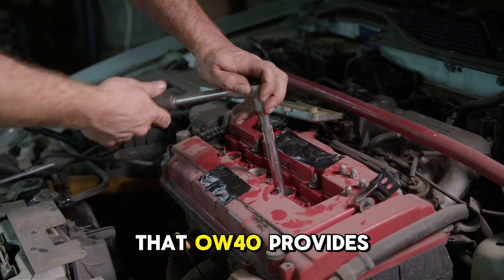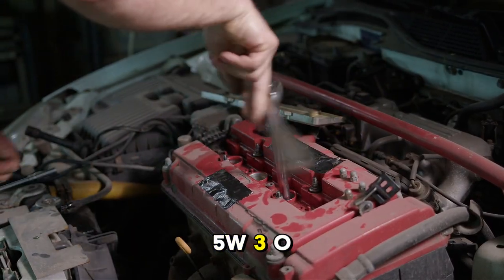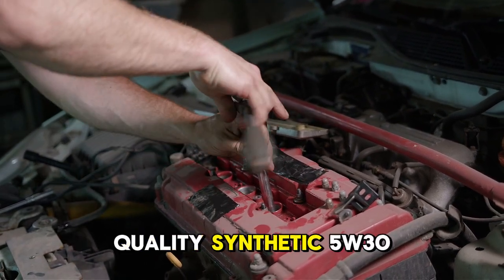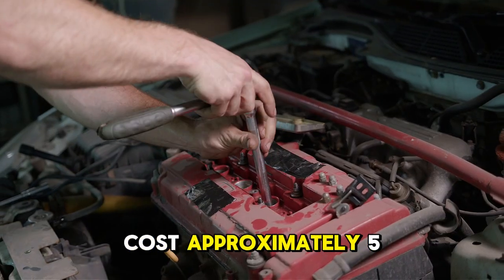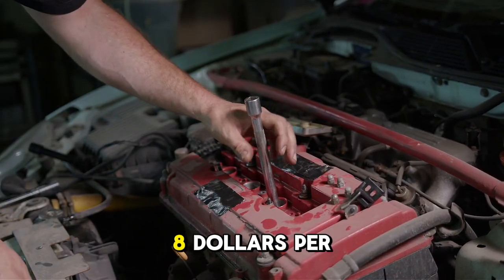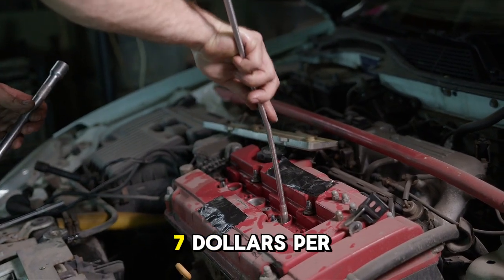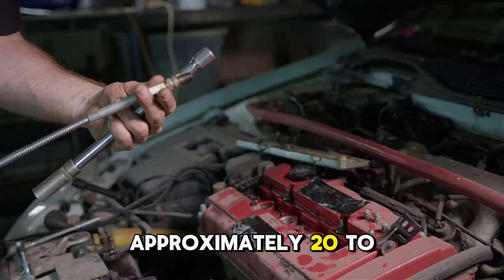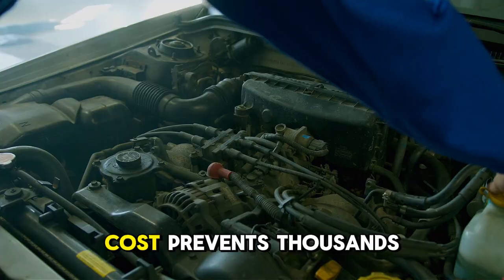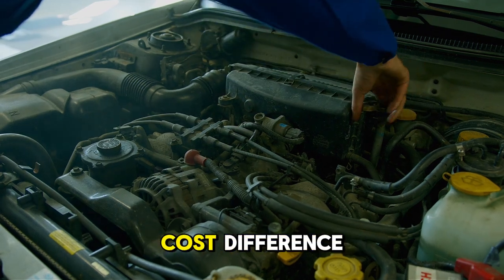What about cost difference between 5W-30 and 0W-40? Quality synthetic 5W-30 costs approximately $5 to $7 per quart; quality synthetic 0W-40 costs $6 to $8 per quart — a difference of about $1 per quart, or $5 to $7 per oil change, approximately $20 to $35 more per year than 5W-30. This trivial additional cost prevents thousands of dollars in cold start wear damage. The protection benefit far exceeds the minimal cost difference.